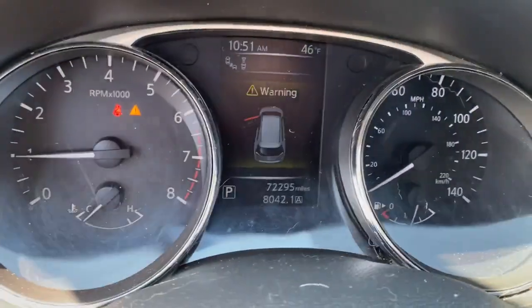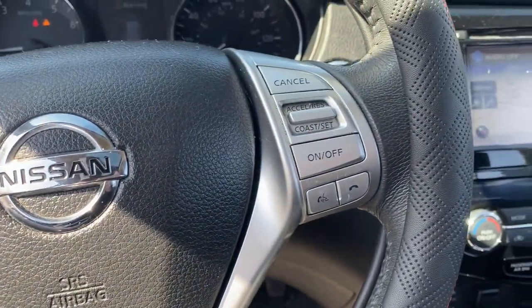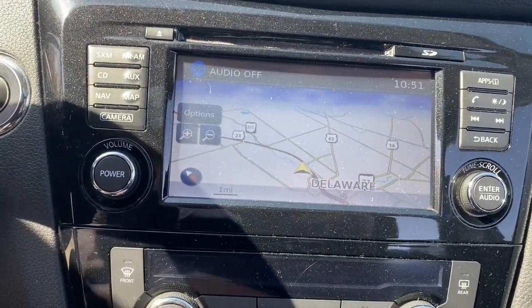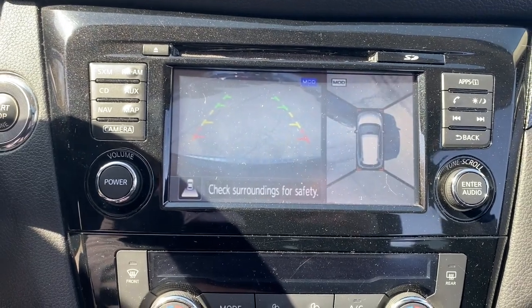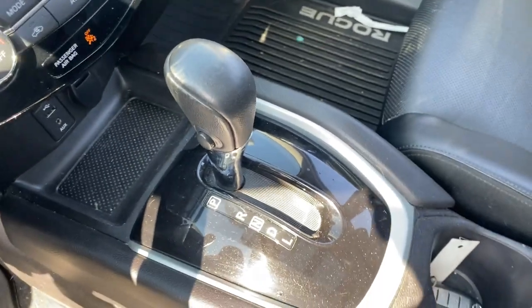The following are some of this vehicle's highlighted options: panoramic roof, navigation system, keyless entry, power lift gate, fog lamps, blind-spot monitor, electronic stability control, intermittent wipers, leather seats, trip computer.